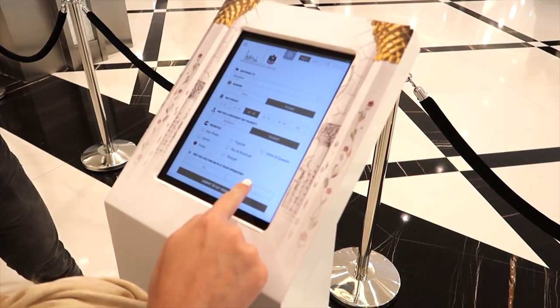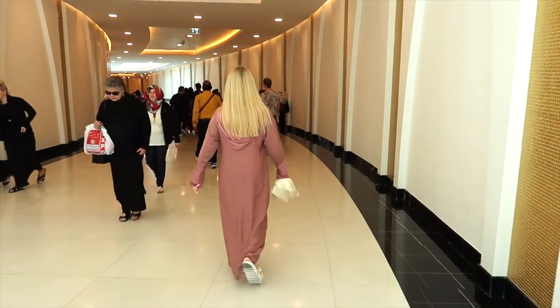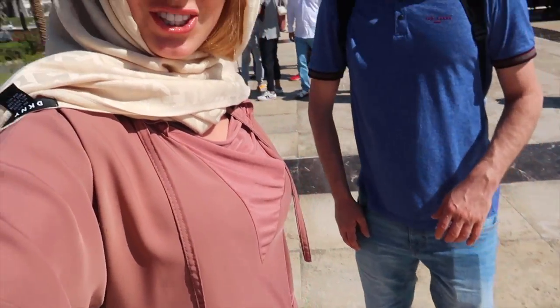First you need to register and keep your printed ticket with you because you will need it a few times. Between the entrance and the mosque there is a very modern air-conditioned underground tunnel. They gave us long clothes and we need to cover our heads. It's really hot — about 33 degrees — but it looks amazing. They didn't have enough clothes for men, so they let Dushan go in with shorts.